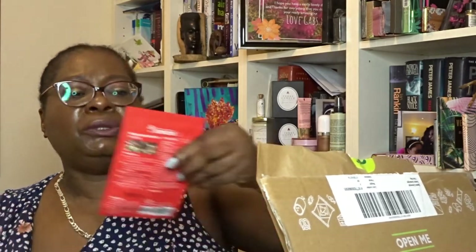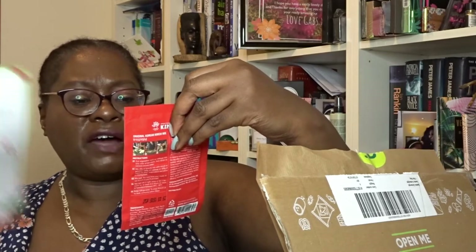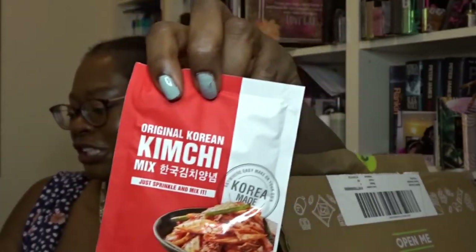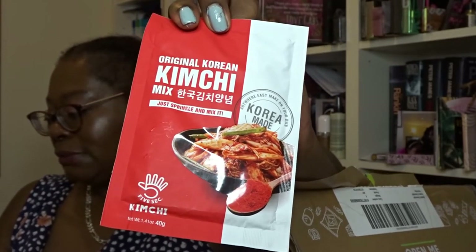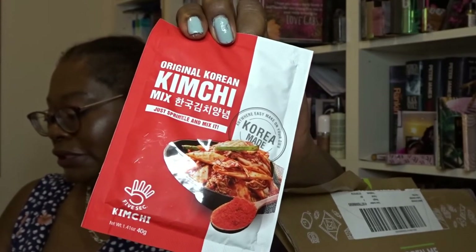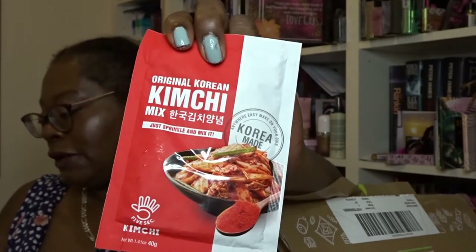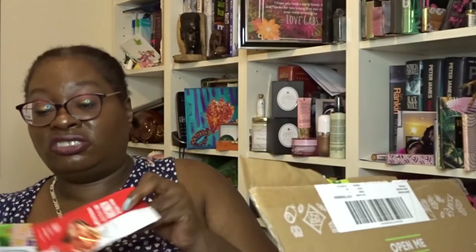Here's the kimchi stuff — Original Korean Kimchi, just sprinkle and mix. Five Second Kimchi mix at £1.20. You can make perfect kimchi in just five seconds, and you can also use it on tacos, kebab, pizza, rice, potato fries, noodles, or any meal you like. Five Second Kimchi features reliable ingredients, a simple recipe, convenient portability, and a variety of usages. Available soon in the UK. I'm going to give this to my sister — right down her street!